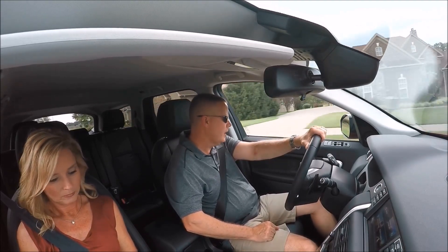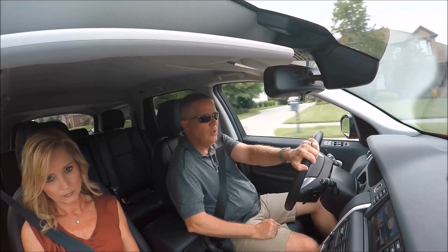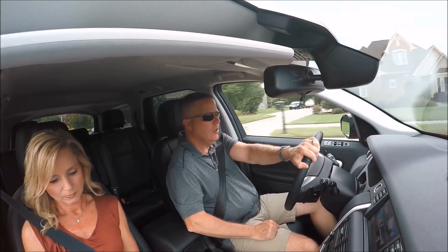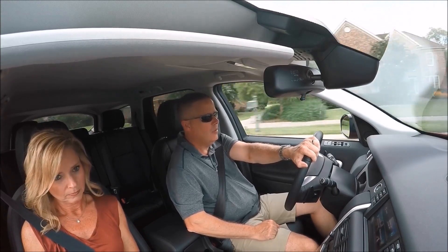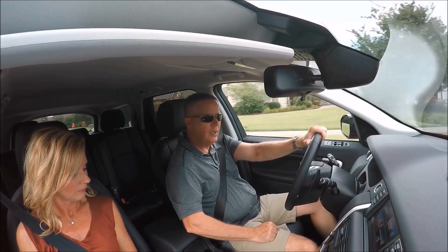No inclement weather today and no off-roading today, so I'm not really giving the Land Rover its fair shake in those categories. But for 90% of what everyone's going to use it for — day-to-day driving — it seems very nice.